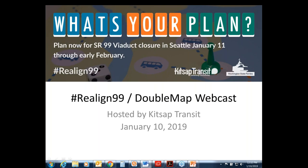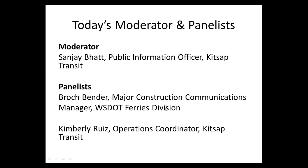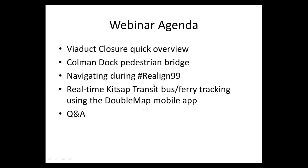I'd like to start by introducing our panelists. My name is Sanjay Bhatt, I'm the public information officer for Kitsap Transit. I'm Brock Bender, major construction communications manager for WSDOT's Ferries division. And I'm Kimberly Ruiz, operations coordinator with Kitsap Transit.